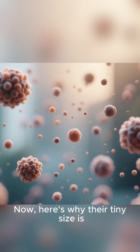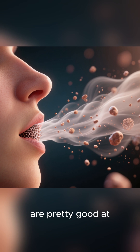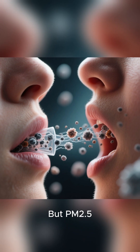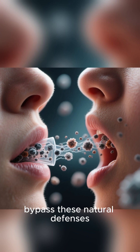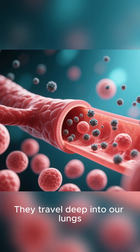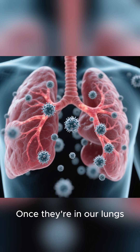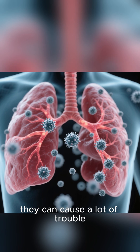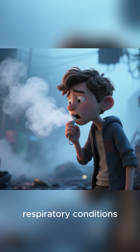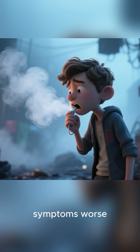Here's why their tiny size is such a big deal. When we breathe, our nose and throat are pretty good at filtering out larger dust particles. But PM 2.5 particles are so small they can bypass these natural defenses. They travel deep into our lungs, getting into the tiny air sacs where oxygen enters our bloodstream. Once they're in our lungs, they can cause a lot of trouble. For people with asthma or other respiratory conditions, exposure to PM 2.5 can trigger attacks and make symptoms worse.